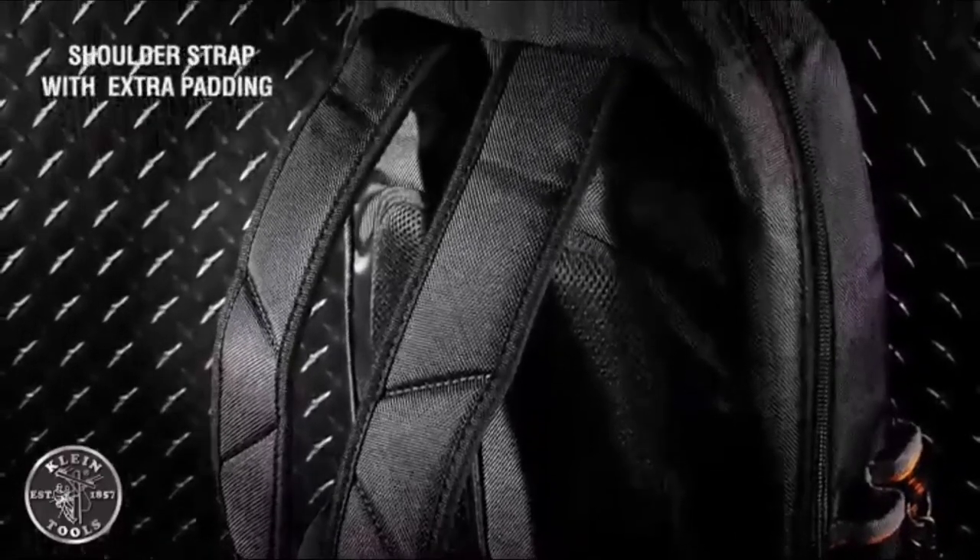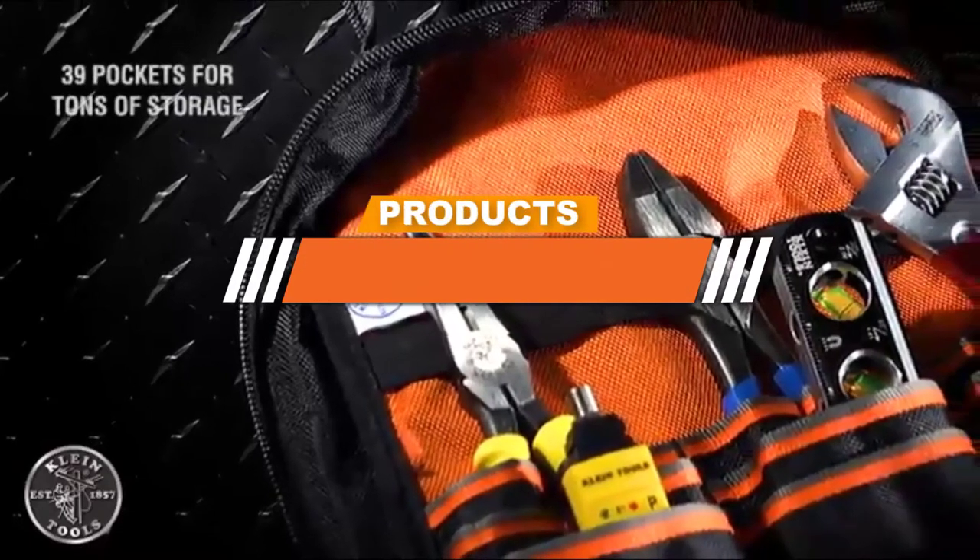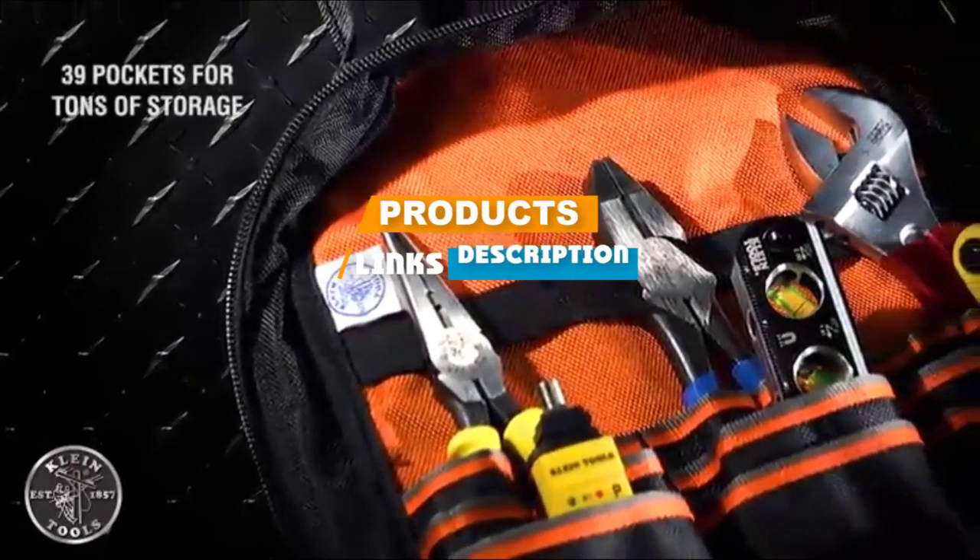If you are looking for the best tool backpacks, here's a list you must see. We made this list based on our personal preference and sorted it based on features, prices, quality, durability, and reputation of the manufacturers.